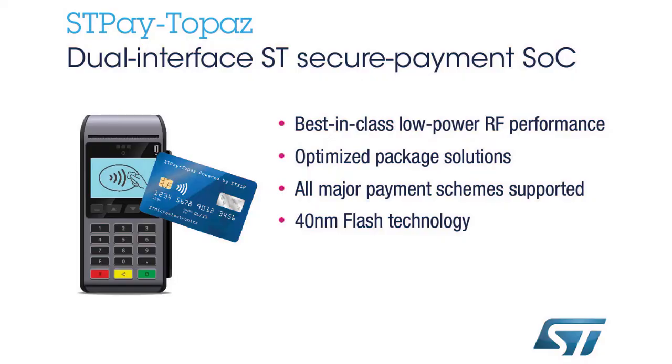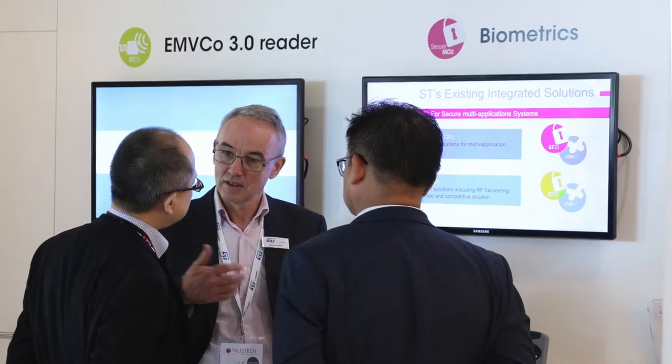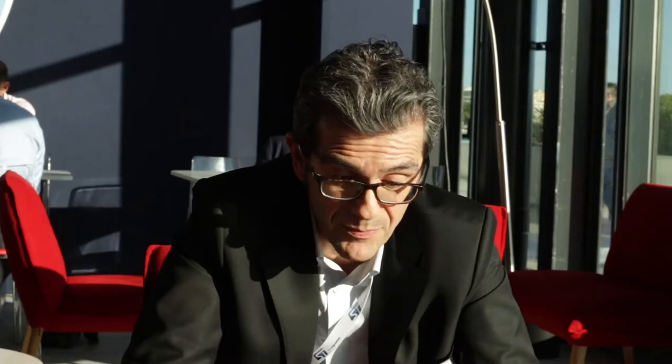First, the new dual interface system-on-chip solution called STP Topaz. And on the other hand, new biometric architectures that we are introducing to the market.